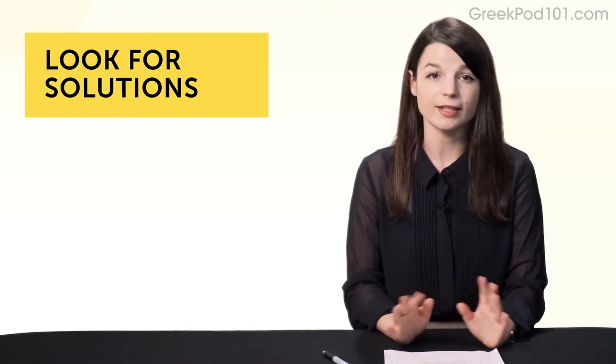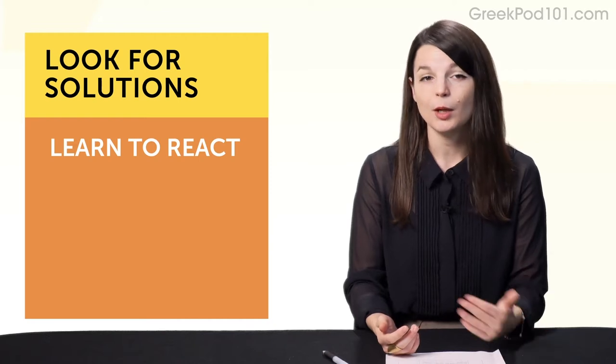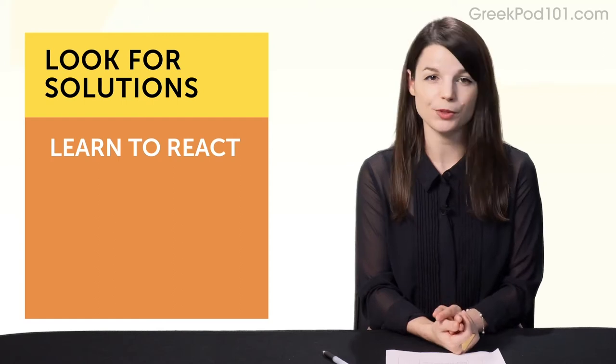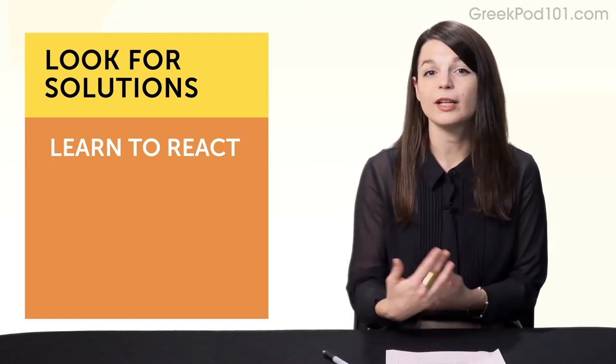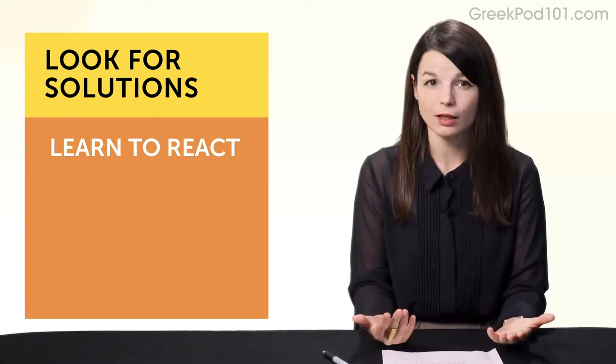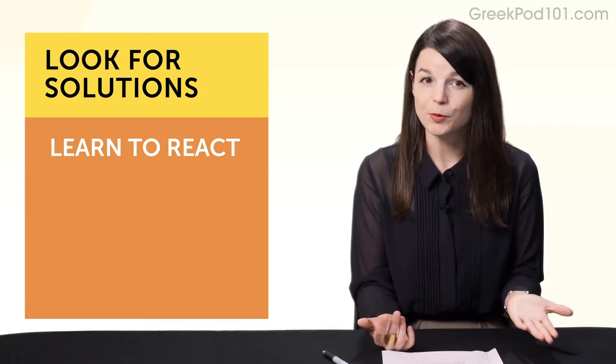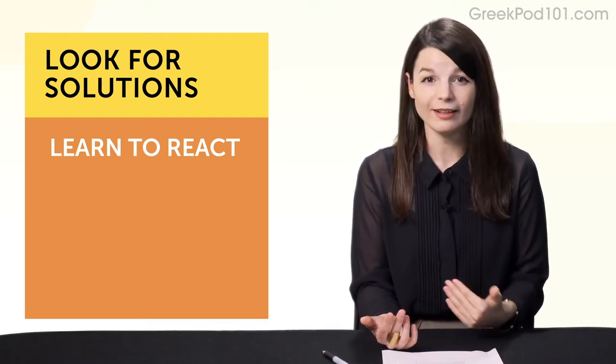Habit number seven: look for solutions. There's one interesting thing that separates new learners from successful learners — it's how they react when they don't understand something. Beginners completely rely on the study tools they use, and they tend to blame them too. You'll often hear that someone gave up because the textbook was too boring. But if you realize a book won't help you speak, it's not the book's fault. And if you complain that a class doesn't help you speak, but you're not raising your hand at every opportunity — whose fault is it?